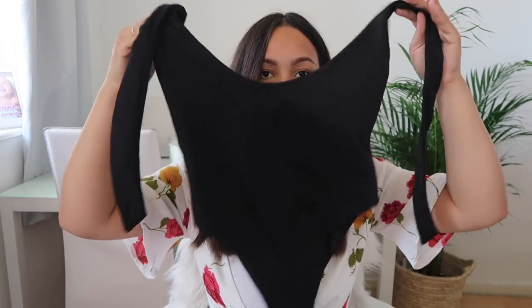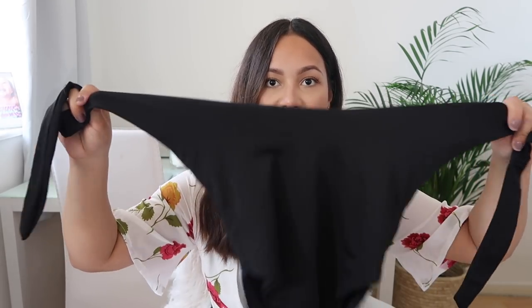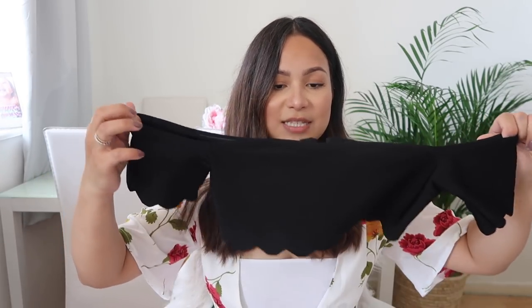Moving on to swimsuits. I was talking about this swimsuit — it's just a one-piece and it wraps around the neck. When I saw it on the model I thought it was such a great swimsuit, but it would have been better if it was more supportive with a bit more fabric. Next I've got this swimsuit from Pretty Little Thing.